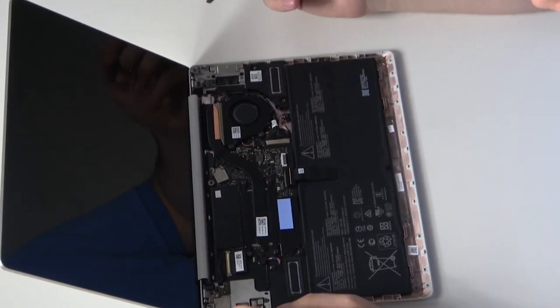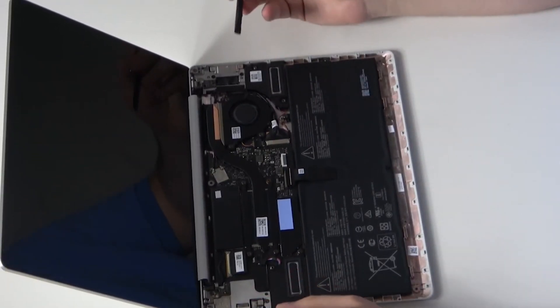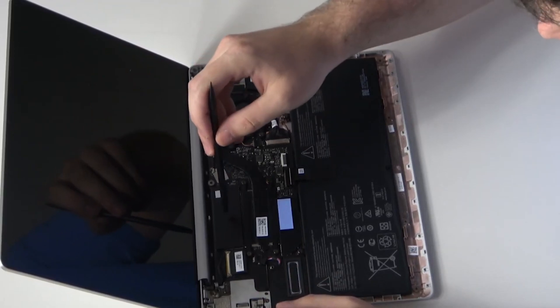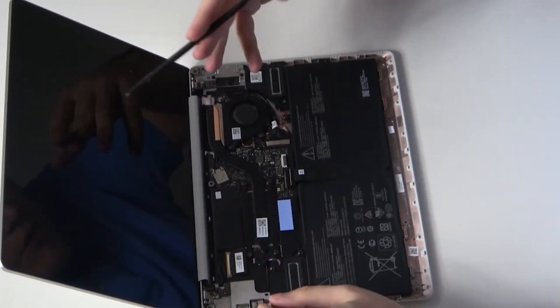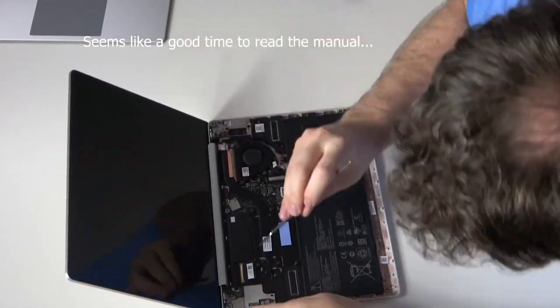I went through the process of buying a new Surface Laptop Go and upgrading my old Surface Laptop Go with a faster — significantly faster — M.2 SSD for around $35. And now, after the fact, that thing flies. It is very, very impressive just how capable it is.